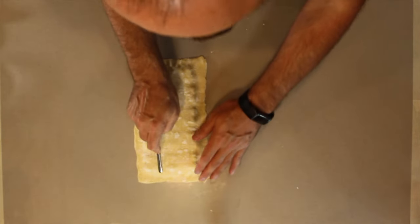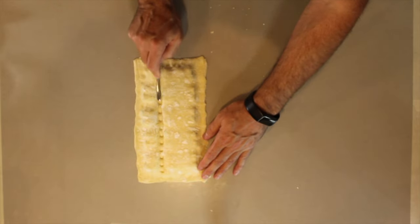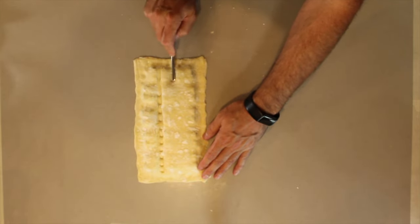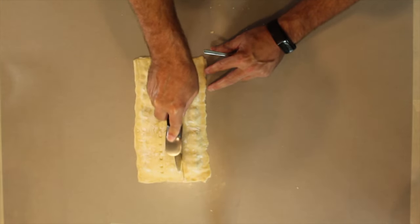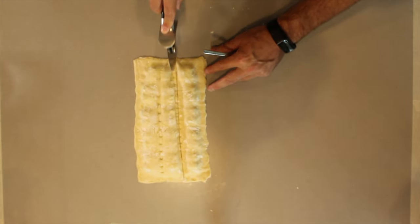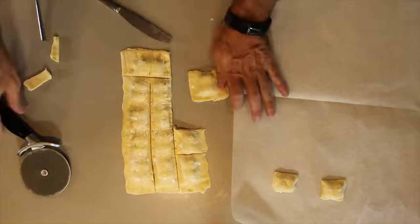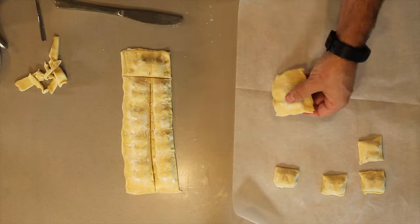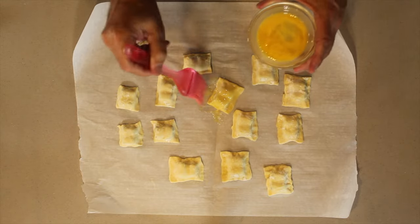Take the back of a spoon and just start carving your way through the puff pastry, then slice it down the middle. Now get the egg and brush it on before it goes into the oven.